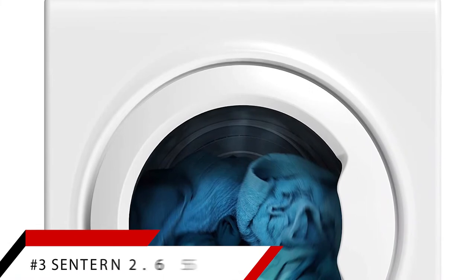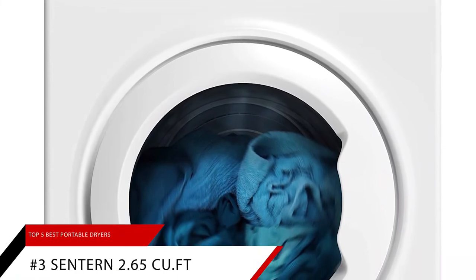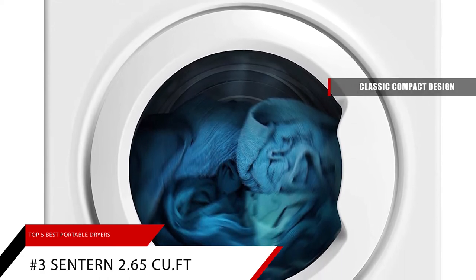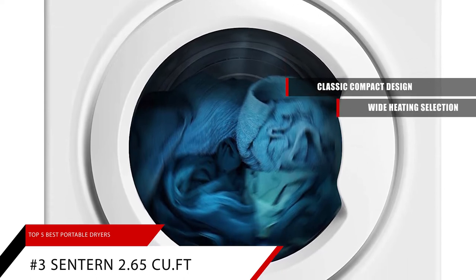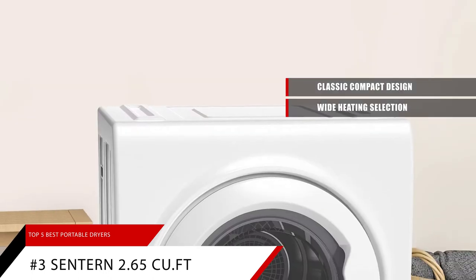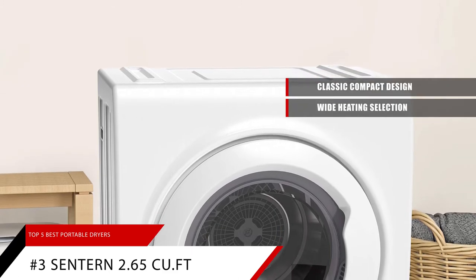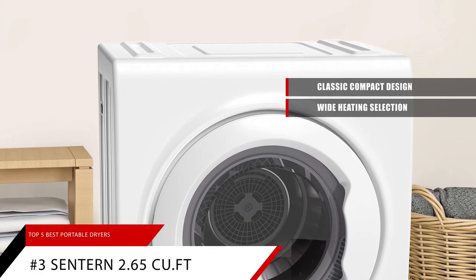Next up on the list, coming in at number 3, is the Centurn 2.65 cubic feet compact laundry dryer. This laundry dryer's classic compact design features wide heating selections: hot at 120 to 200 minutes, warm at 60 to 120 minutes, cool at 0 to 20 minutes, air dry at 0 to 80 minutes, and anti-wrinkle at 30 to 60 minutes.